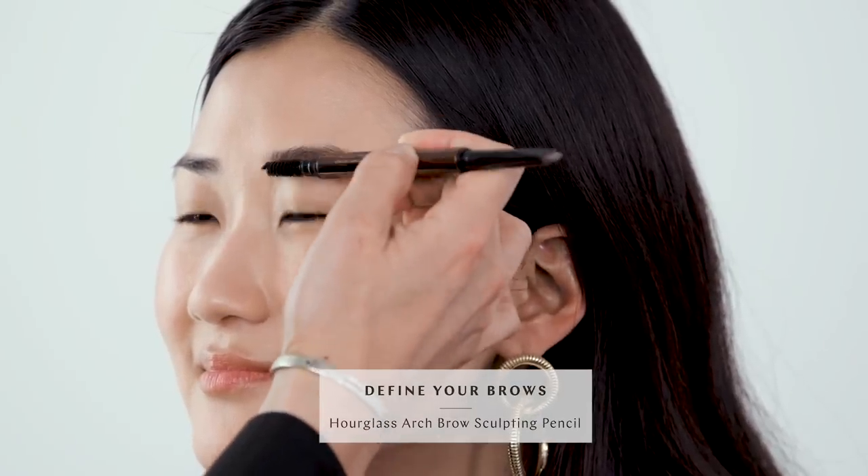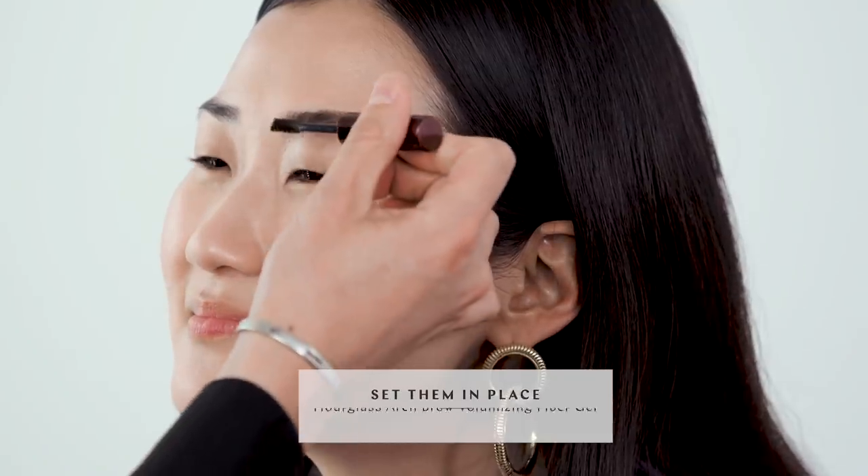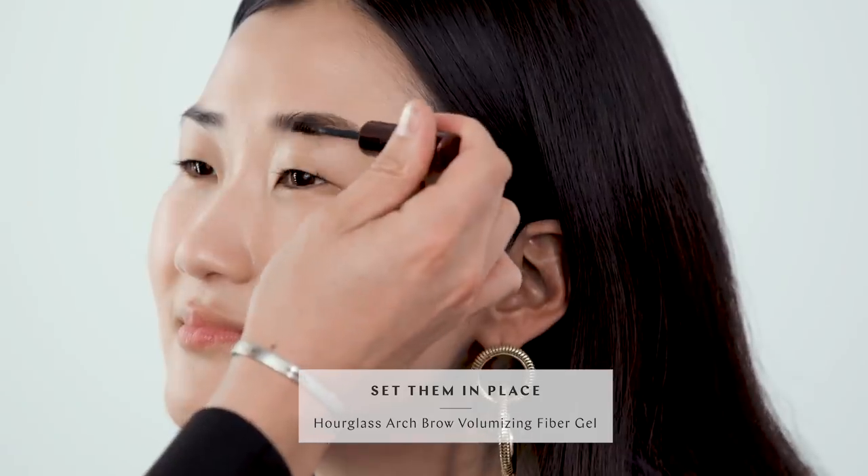Your complexion is done — it looks beautiful. But now we want to focus on defining some of your other features like your brows and your eyes. First, combing through the hairs to see where the hair growth is. You don't really want to try to get them in a different place — you want to work with where they are and the direction that they're growing in. We're trying to mimic what a natural full brow would look like. Now we're going to set the hairs in place and add a little more volume to the arch and the tail with our Arch Brow Volumizing Fiber Gel. It's also a great tool for when you don't have as much time.